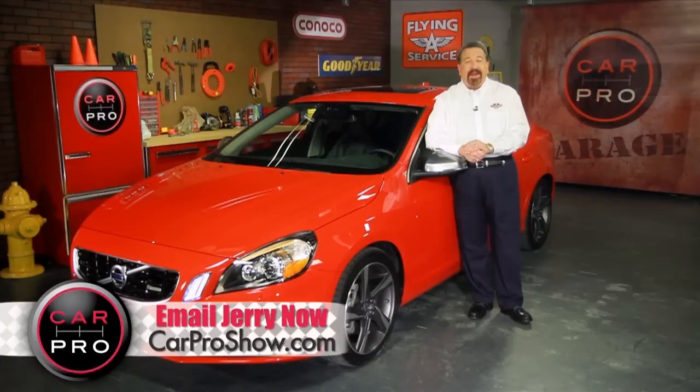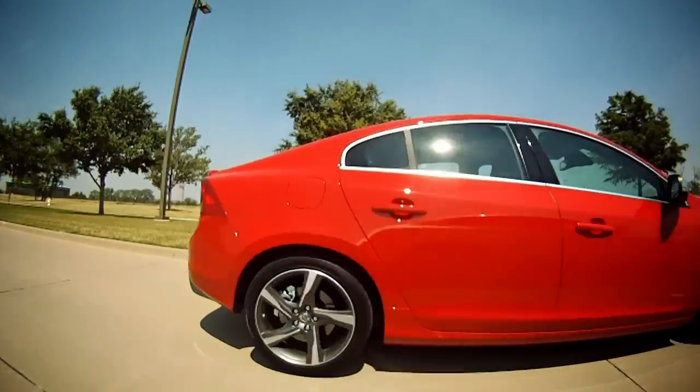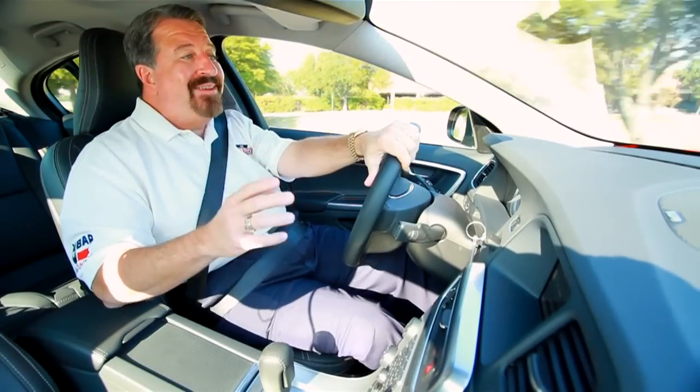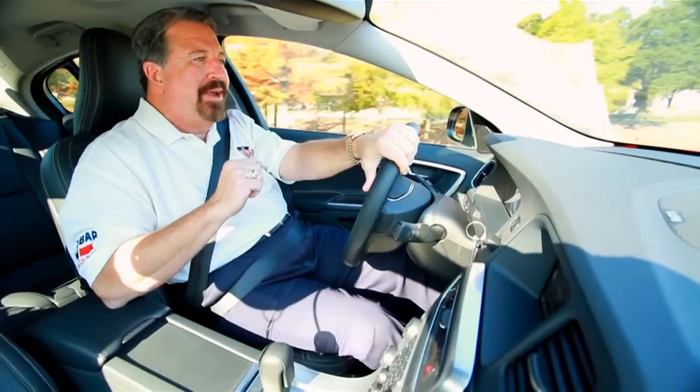Now safe, reliable, and sensible are all words you normally associate with a Volvo — but not this time. Take a look. We've got the Volvo S60 T6 R Design for you this week.